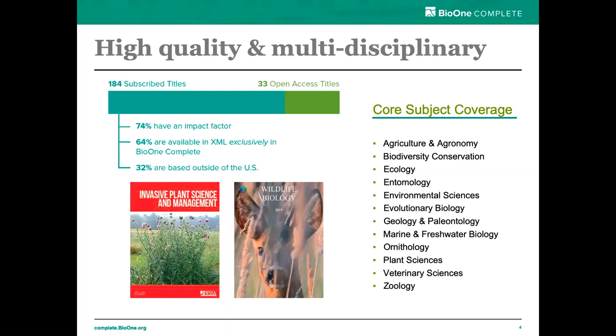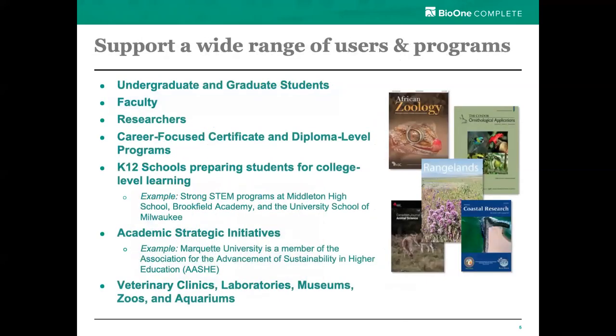Our core subject areas support a wide range of research and academic disciplines, meaning a single subscription to BioOne Complete can benefit many users at your institution. While BioOne Complete is a subscribed collection of 184 titles, we also host on our platform 33 open access titles from publishers who've determined that OA is a sustainable model for them. Together, these comprise all 217 journals on the platform. BioOne Complete is applicable for students and researchers working in an array of core subject areas including organismal biology, agriculture, plant sciences, biodiversity, conservation, veterinary sciences, zoology, and more.